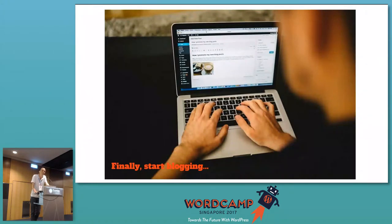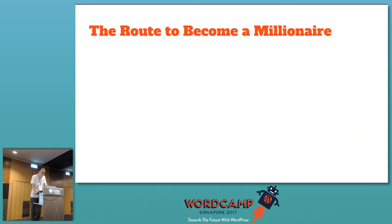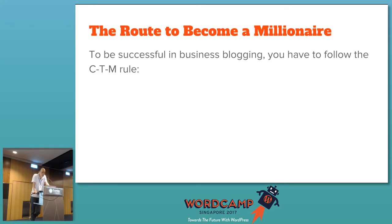And lastly, start blogging — simple, just get started. For the second part: how to make money from it. To be successful in business blogging, we always follow three steps — the CTM rule: Create content, drive Traffic, and Monetize. You have to do it in this sequence. You cannot monetize first, then do content. You cannot get traffic without any content. So write content first, then drive traffic because there is something to show, and with traffic you can monetize.